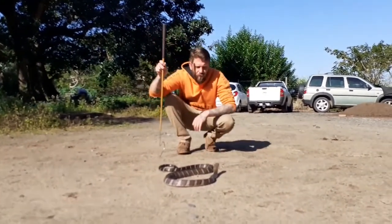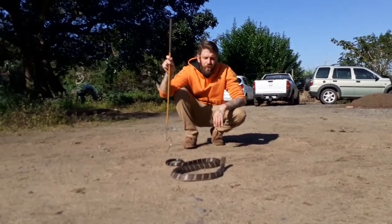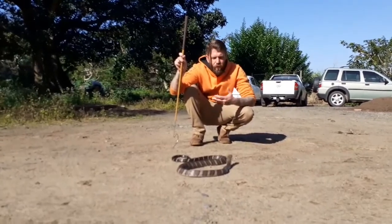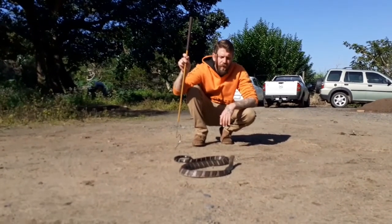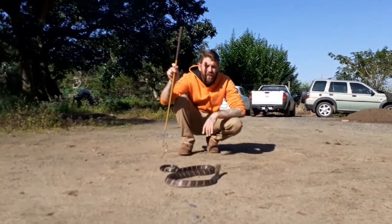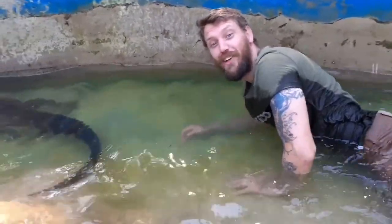They're highly venomous, but the only danger is from a snake you're trying to kill or one you don't know how to handle. If you don't know what you're doing, rather stay away from them in the wild. Respect them and love them — that's what it's about.